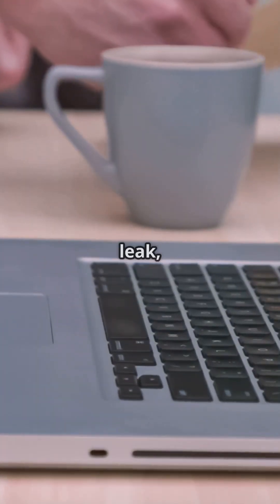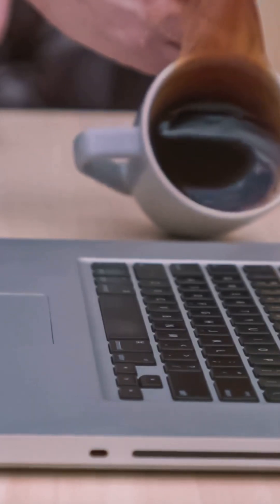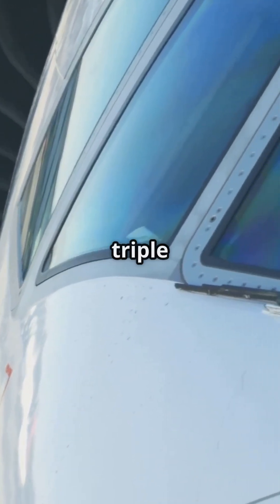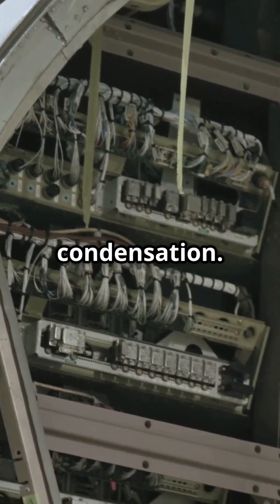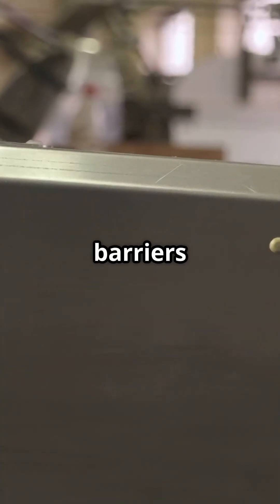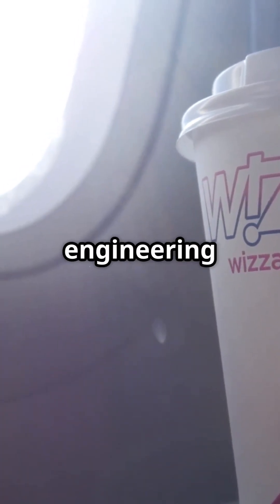Because one small leak, one tipped coffee, or one bad seal could cause chaos — unless the jet was designed for it, and the 777 is. Integrated drainage system under every 777 cabin keeps avionics dry from spills or condensation, funnels liquid safely away, and sealed barriers protect flight computers. Proof that even coffee is part of Boeing's engineering checklist.